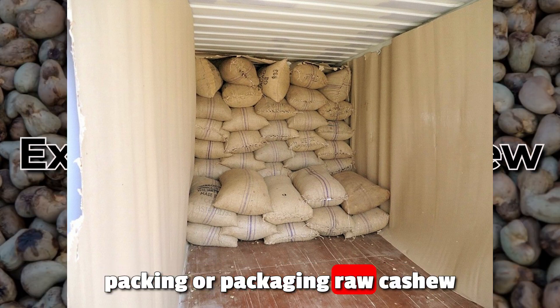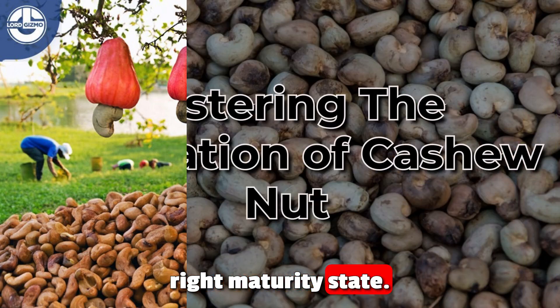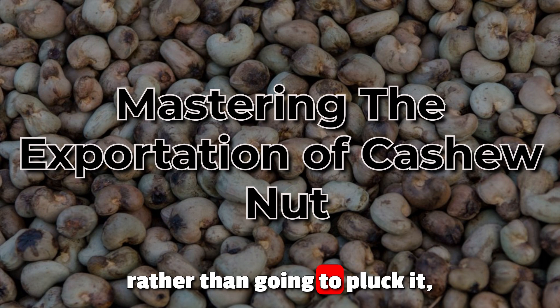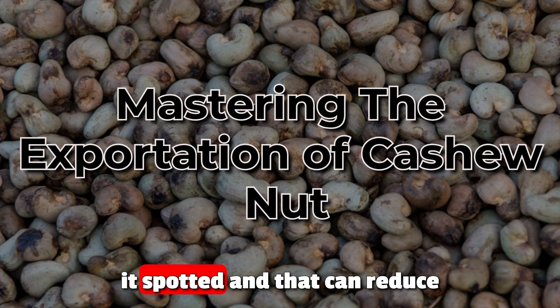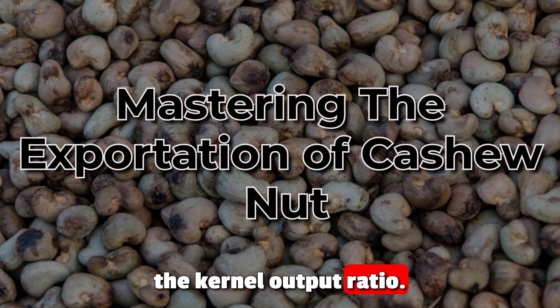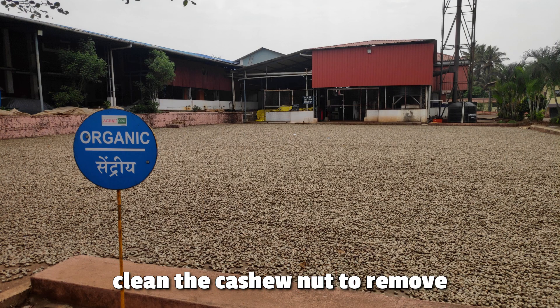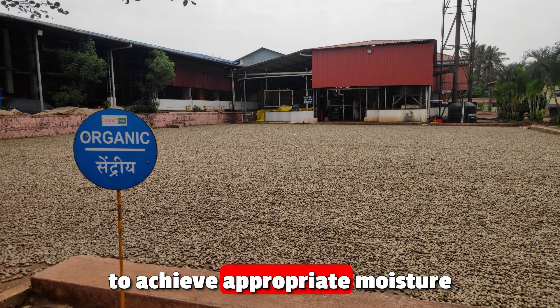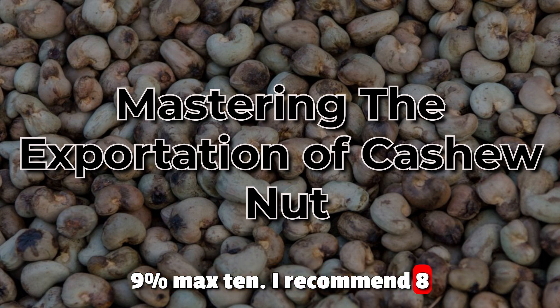Harvesting and collection: harvest cashew nuts at the right maturity stage — it is better when they fall by themselves rather than being plucked. Collect them carefully to avoid damage to the nut and outer shell. Any damage on the body can affect the content, making it spotted, which reduces the kernel output ratio — and KOR is a very important quality factor. Clean and dry: thoroughly clean the cashew nut to remove dirt and foreign particles. Allow them to dry naturally or use drying equipment to achieve appropriate moisture content — at least not more than 8 to 9 percent, maximum 10 percent.